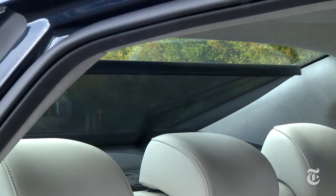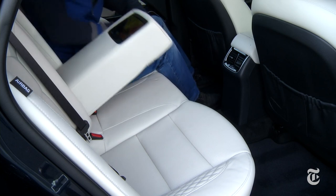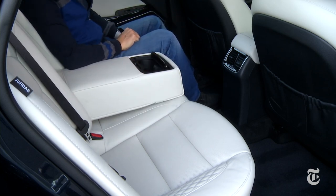Button warmers? Yep. Sun shades? Check — one in back too. There are power jacks to charge phones and computers, but those wanting control don't get a rear climate zone.